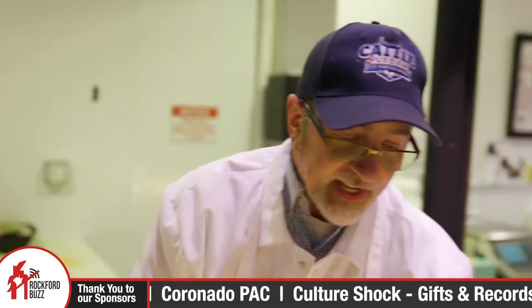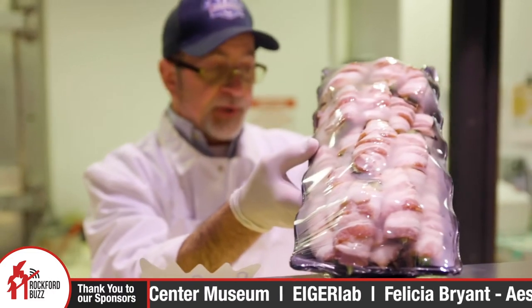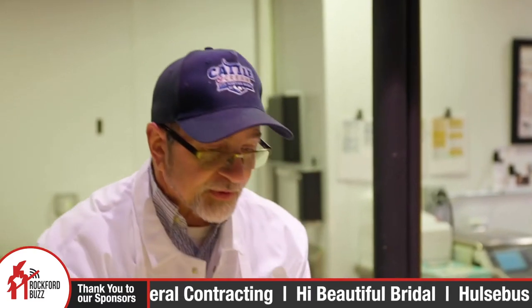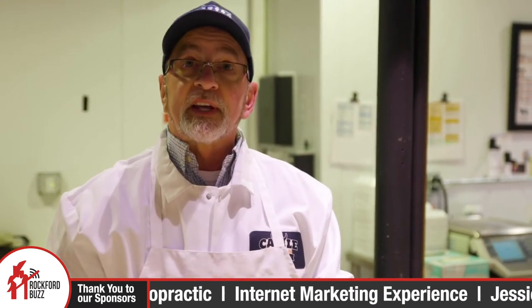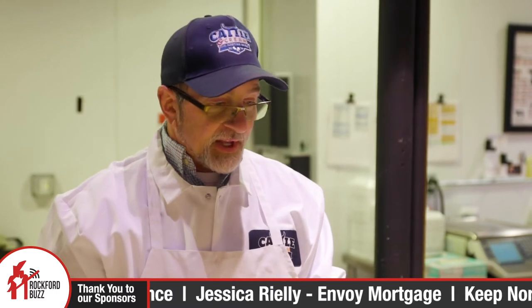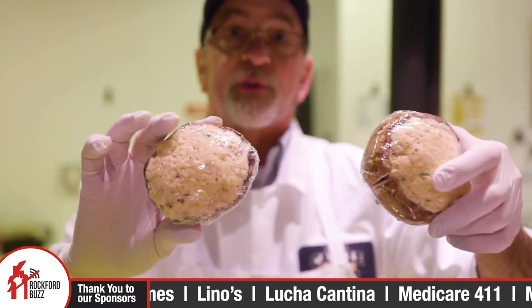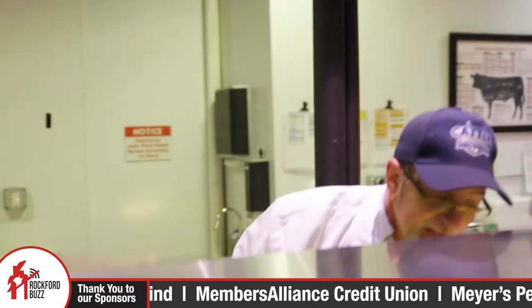And you guys do a bunch of specialty stuff too, right? Sure. Andy does a tremendous job with all our specials. We do jalapeño poppers, bacon-wrapped asparagus, bacon-wrapped shrimp, and many special items. Every Monday we do what we call Meatball Monday — Swedish meatballs or Italian meatballs. Another big item we have are stuffed mushrooms with imitation crab inside them. They're fantastic.